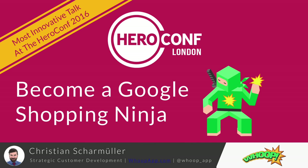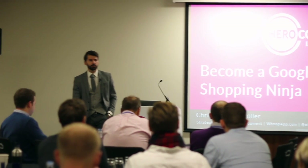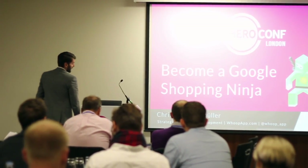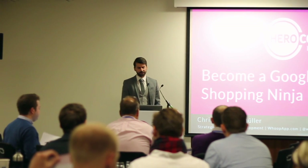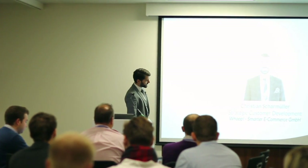Today I will tell you how to become a Google Shopping Ninja. No worries, there is no need for you to wear a neon green suit or to carry a sword. I just want to show you three major fields of Google Shopping you have to focus on to get the maximum out of your campaigns. Since the time box is pretty tight, we will jump right into the presentation.